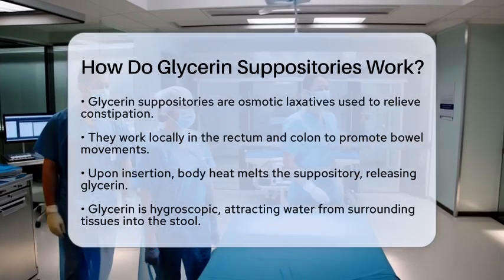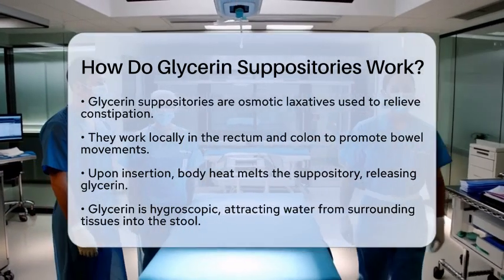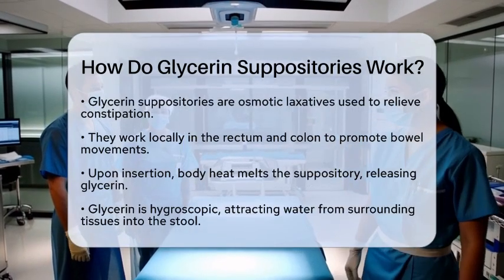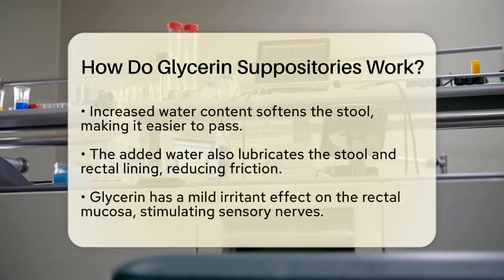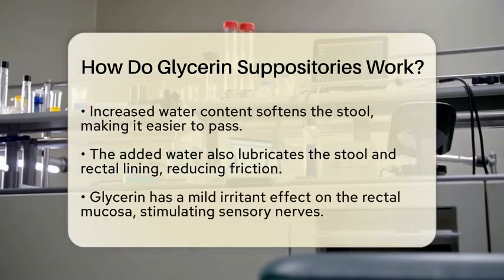First, glycerin is hygroscopic. This means it attracts water from the surrounding tissues into the stool. As water flows into the stool, it softens it, making it easier to pass.